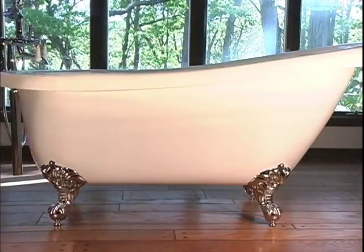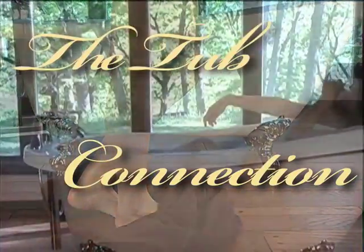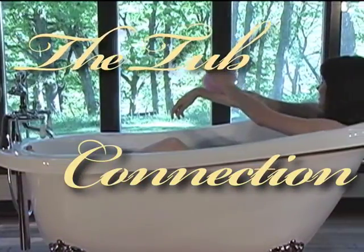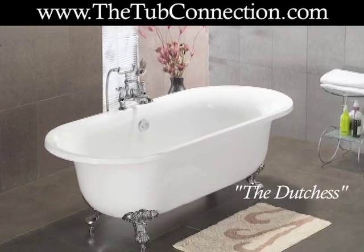Adding a clawfoot tub to your bathroom can create an elegant atmosphere that anyone would appreciate. In fact, clawfoot tubs are growing in popularity as homeowners understand the value they can add to your home and the way they beautify the room.